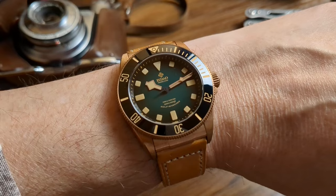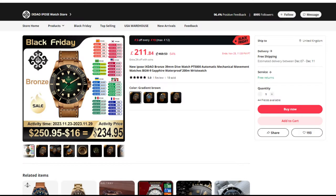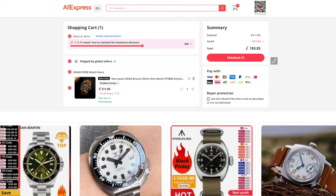Normally this watch retails at £211 from the store I bought it from, but there is a Black Friday sale on AliExpress from the 23rd to the 27th of November 2023. In that sale it comes down to £190, so a really good price for a very good watch. I will leave links to both watches in the description.